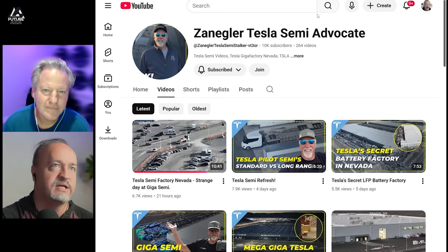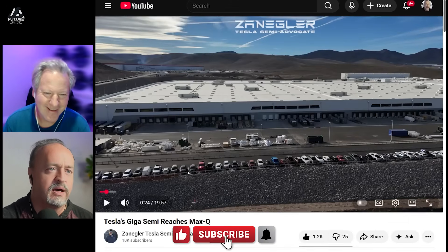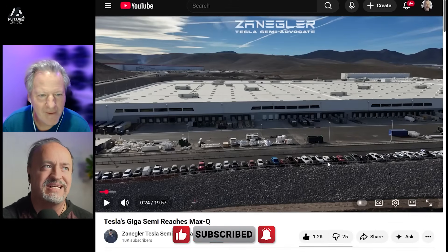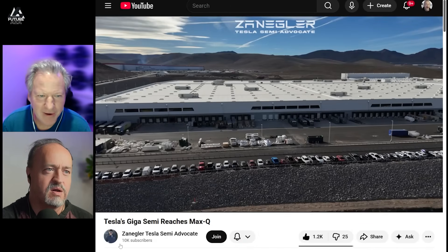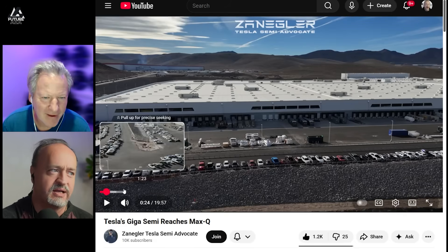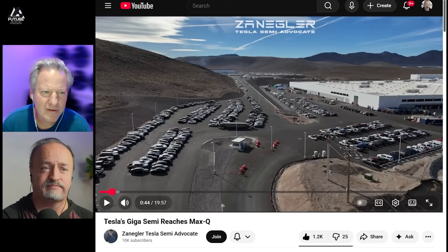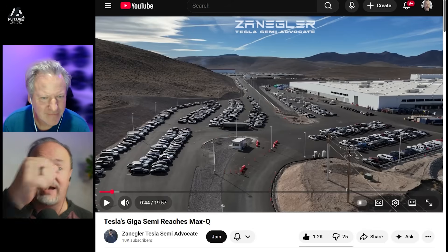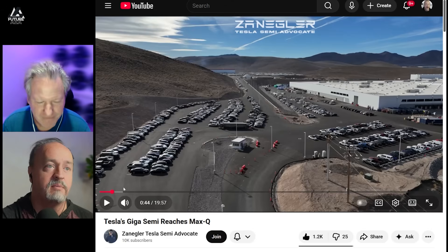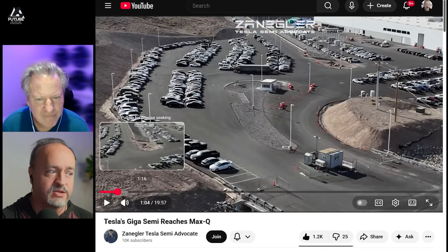So looking at this right here, do you notice anything new or different in this picture yet? We do have some boxes that have moved around — bunch of boxes, bunch of cars. It appears that there are more cars. A lot of these cars are for the LFP factory down the street, which Tesla also owns. But as we're looking around, that's a lot of cars.